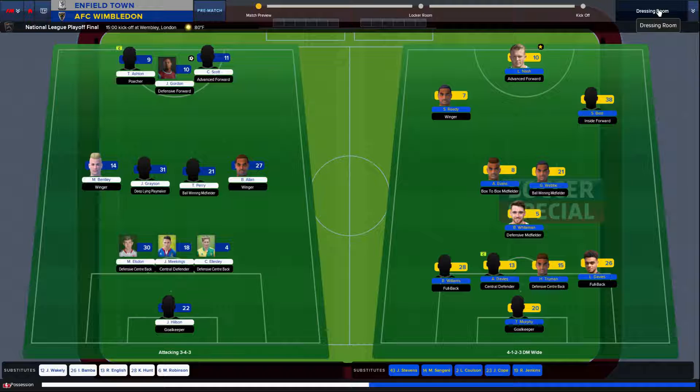On our bench we have Wakeley, Bamba, English, Hunt, and Robinson. Wimbledon is playing a 4-3-3 with Murphy in goal. Williams, Davies, Truman, and Davies as the defensive back four. Poitman is the defensive midfielder behind Evans and Webb. Reedy and Best are the attacking mids with Nash up top as the striker. On their bench they have Stevens, Sangare, Colson, Cope, and Jenkins.